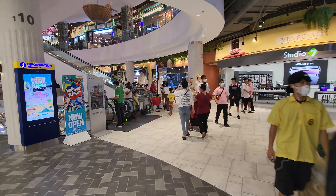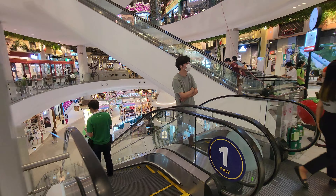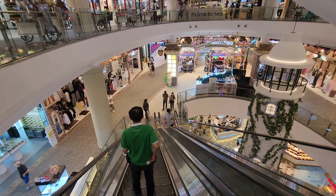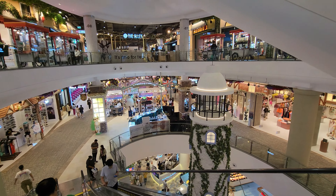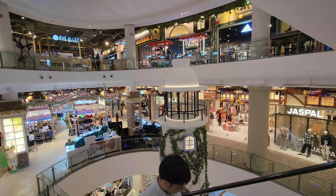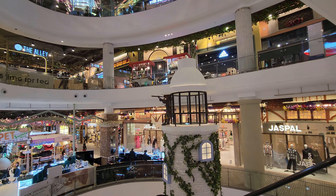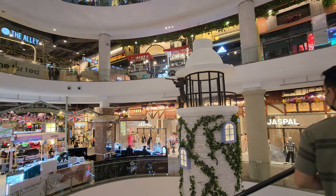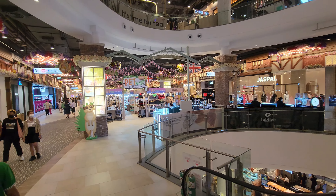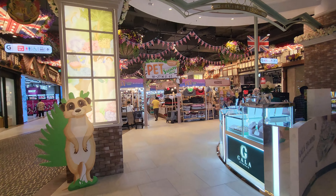Let's go one floor down. This is the Caribbean lighthouse that you also have in the Terminal 21 mall in Asok. So here we are on the G floor, which is England. There must be a bulldog somewhere here.